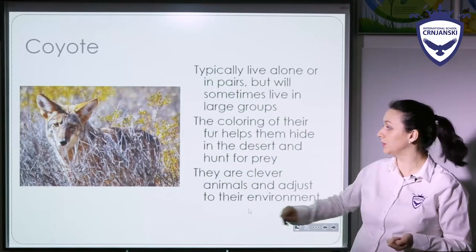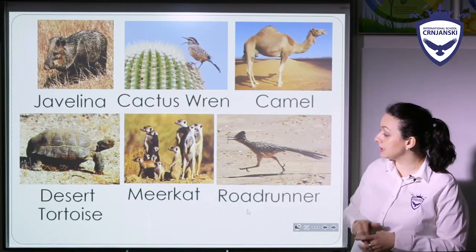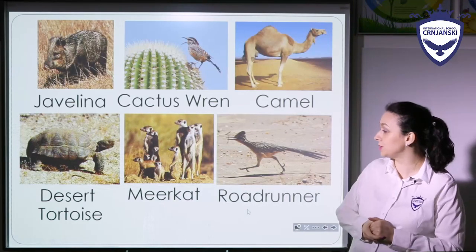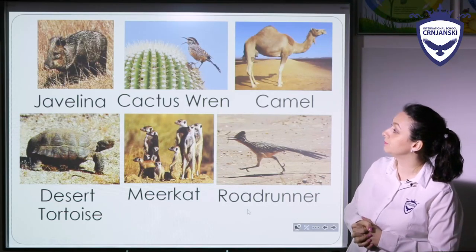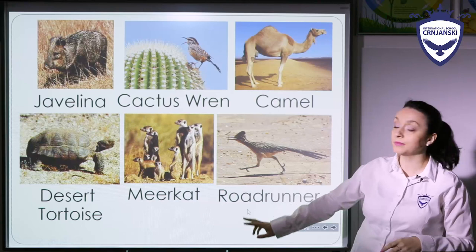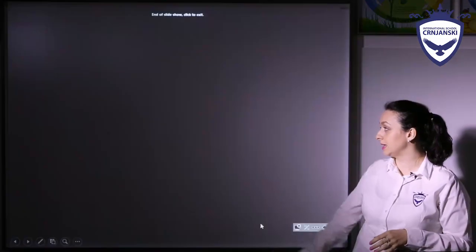There is a coyote — you know about coyotes. And here: meerkat, desert tortoise, roadrunner, etc. So these are some of the animals that can live in these harsh conditions, such as deserts.